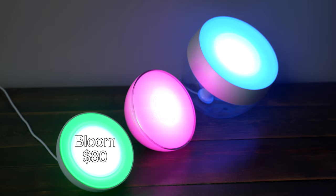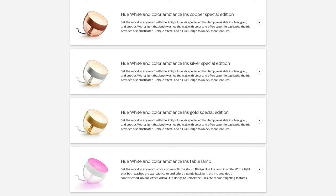The Bloom retails for $80, the Go for $90, and the Iris for $110. The Iris can also be purchased in copper, gold, or silver, but the price then jumps up to $140.